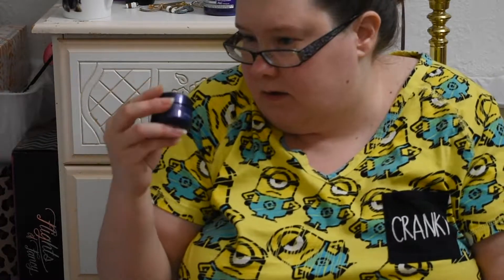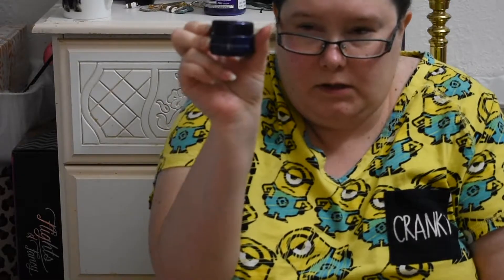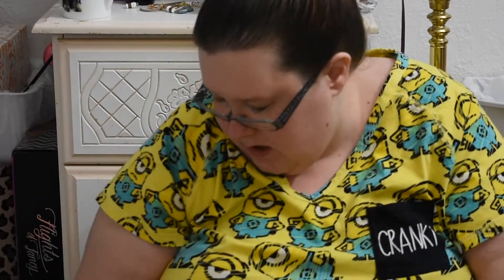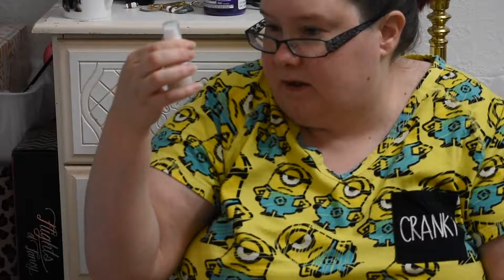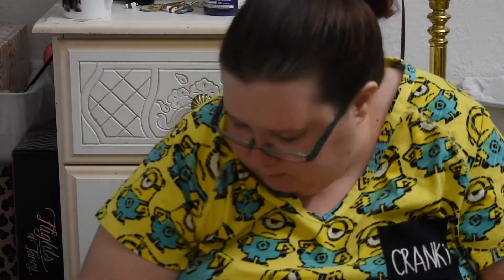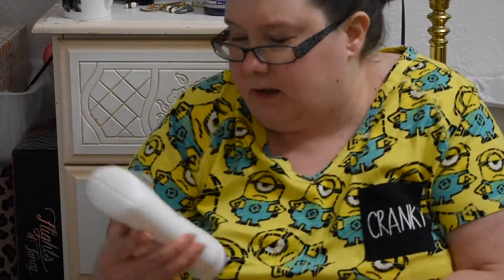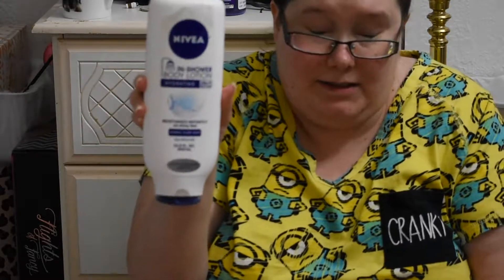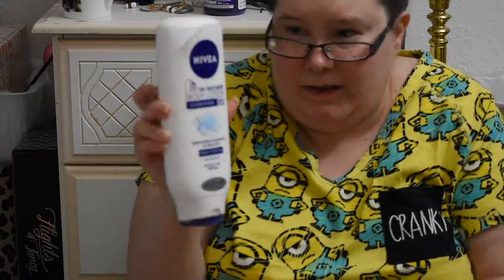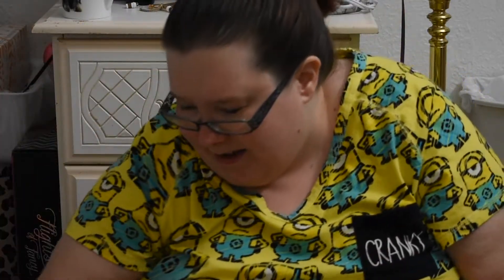I have the Tatcha Indigo Soothing Triple Recovery Cream and the Juice Beauty Smoothing Eye Concentrate. Oh wait, I have one more still in here — the Nivea In Shower Body Lotion. It's in the same spot I left it, which was about here. That's still in the project too — I almost forgot about that.